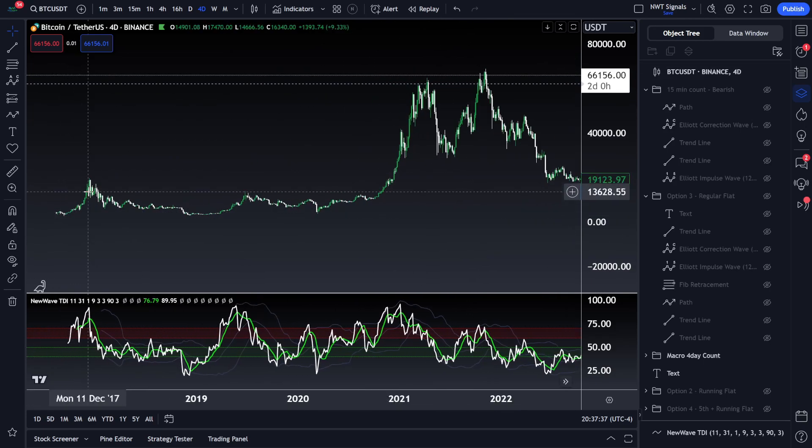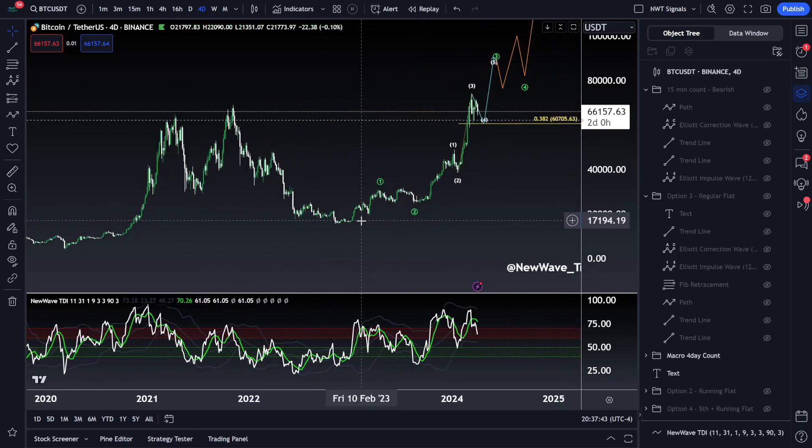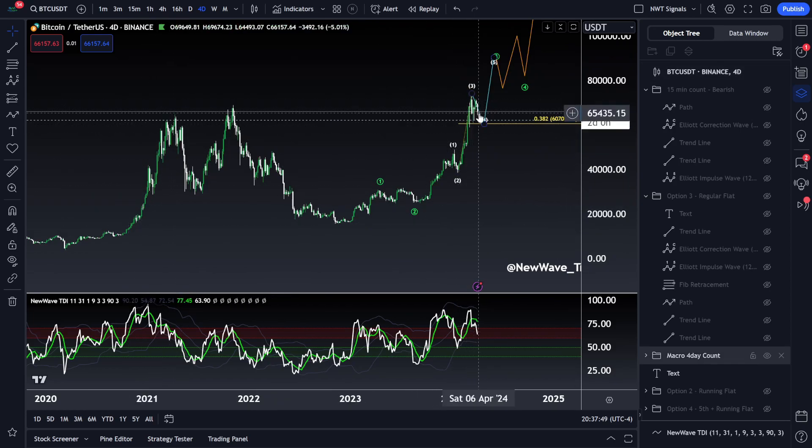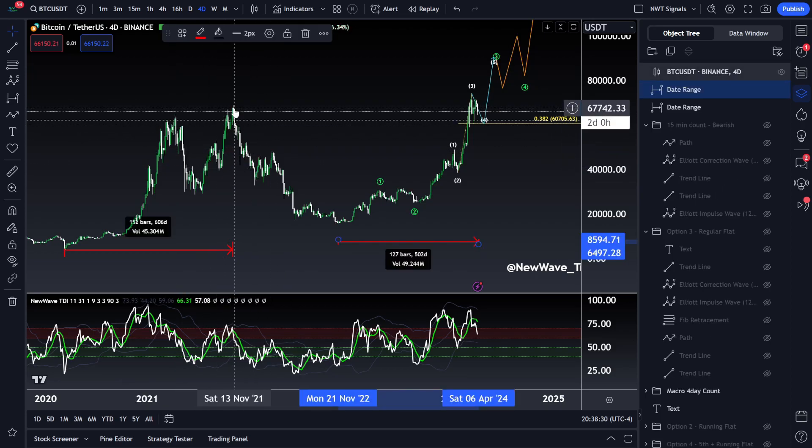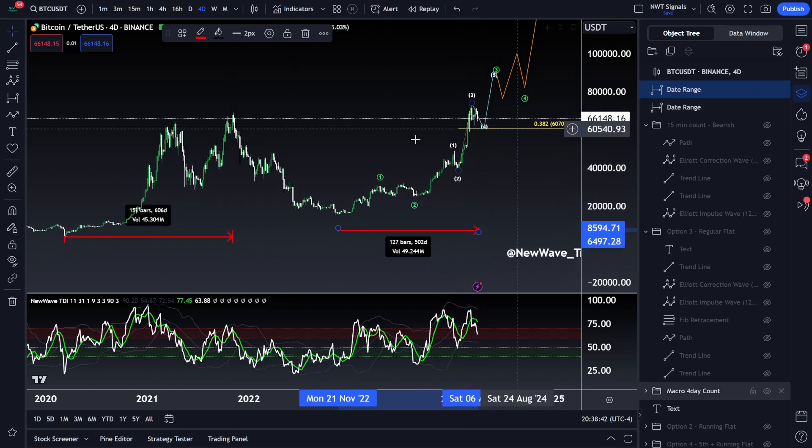One thing that's slightly different about each of these bull markets is that they've consecutively taken longer in time each time. 2017 was a really fast bull market, 2021 was a little bit longer, and it's expected that 2024 will be even longer than 2021. In fact, where we're at in time right now has already surpassed the length from March 9th all the way up to April 11th. If you take the ultimate all-time high that came into play after a 50% correction, then the bull market lasted 605 days — and we're at 502 days as it stands right now.